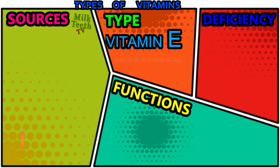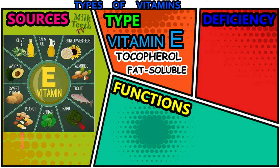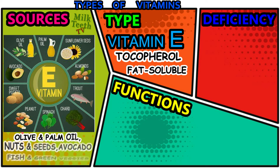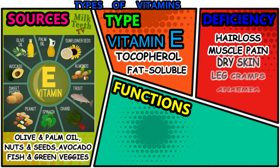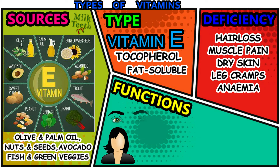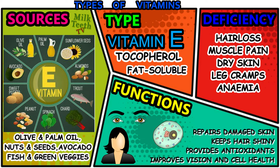Vitamin E — scientific name: tocopherol. It is a fat-soluble vitamin. The primary sources of vitamin E are olive oil and palm oil; nuts and seeds like sunflower seeds, almonds, and peanuts; avocado; fish; green vegetables like spinach and chard; and also sweet potato. Deficiency of vitamin E can cause problems like hair loss, muscle pain, dry skin, leg cramps, and anemia.